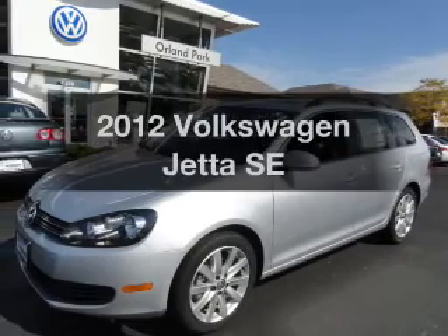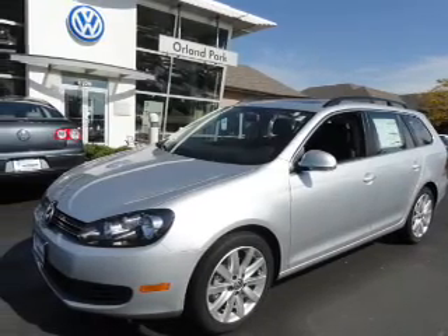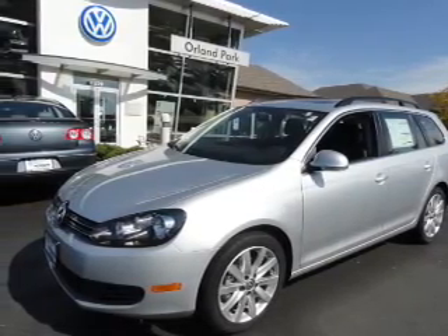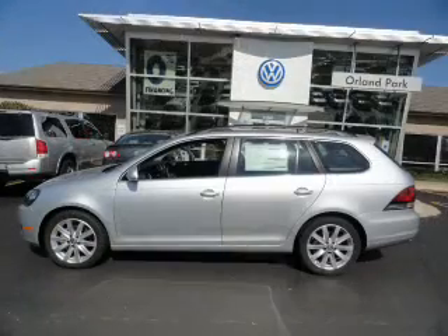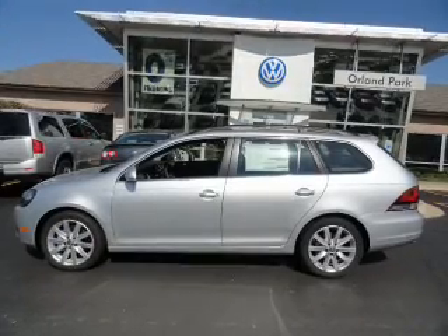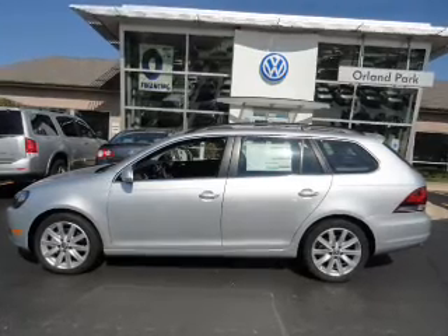Get noticed in this 2012 Volkswagen Jetta. Travel the roads in style and comfort in this great vehicle. With a reliable engine that responds smoothly to its 6-speed automatic transmission, the anti-lock braking system will keep you safe on the road.